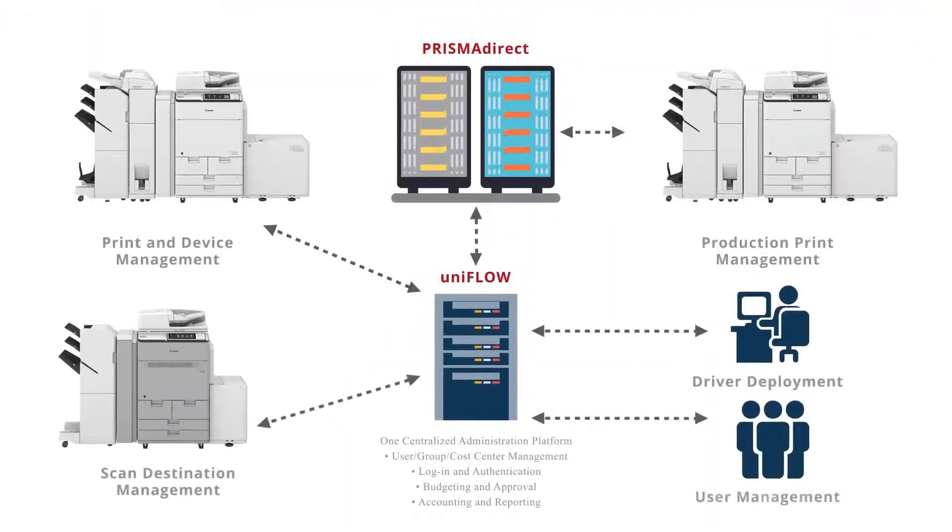Individually, both Prisma Direct and UniFlow are powerful tools, but together they can offer significant advantages to universities, schools and in-plant print centers.